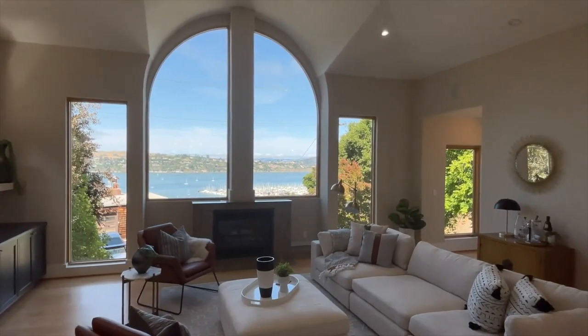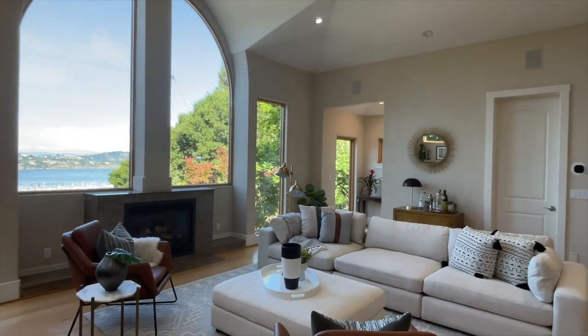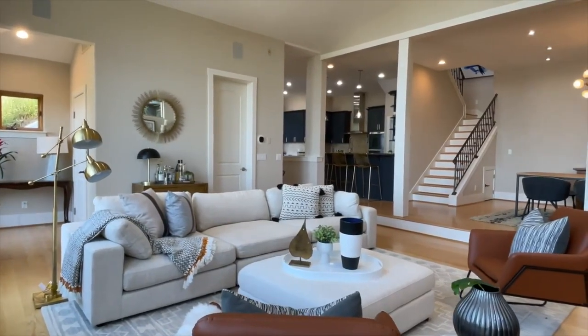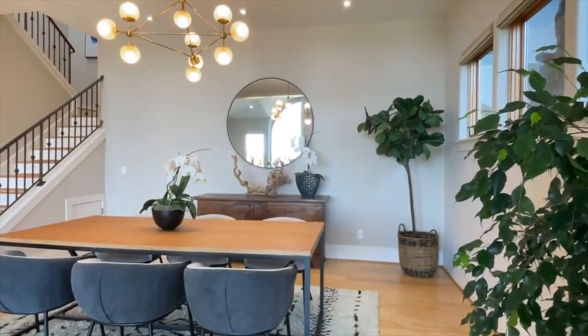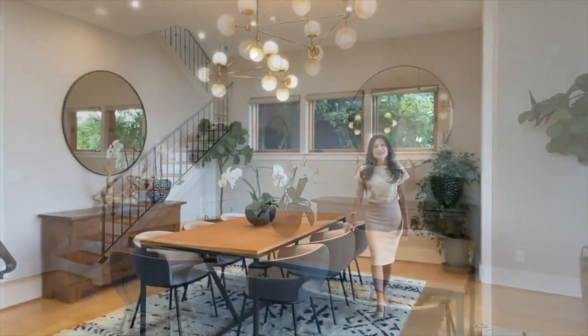Upon entering the main living level, you will be blown away by the architecturally stunning living room with soaring 11-foot ceilings and an abundance of natural light streaming through a wall of glass framing the spectacular water views.